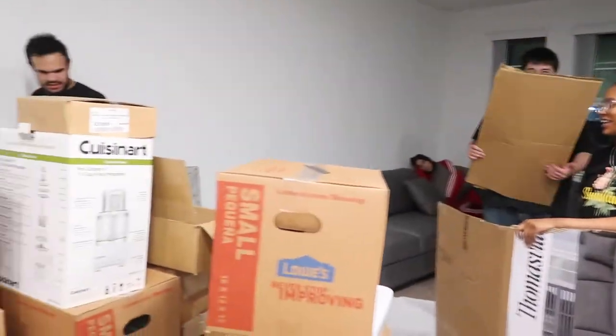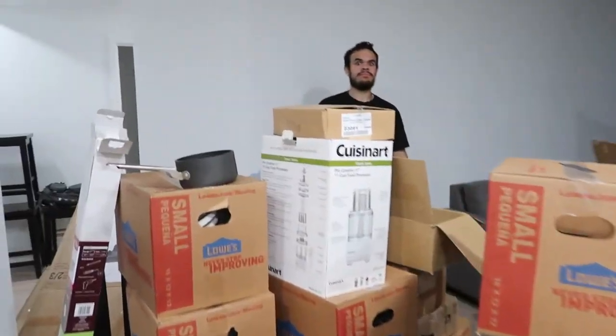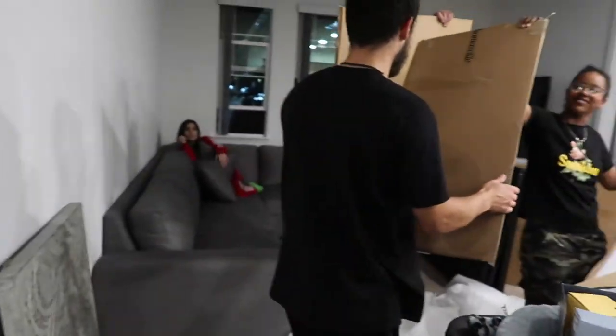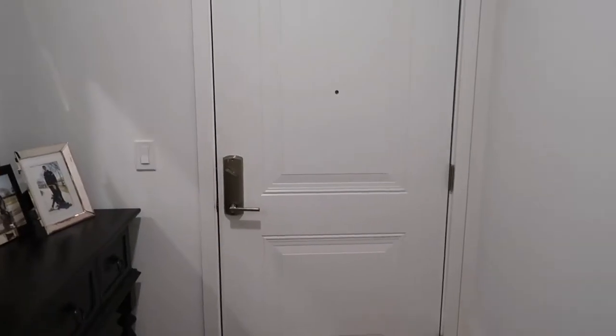We're unpacking — the boys are so obnoxious. Look at all this stuff I have to put away; we can barely get through here. The new couch is looking good, you guys can't really see it, but yeah.